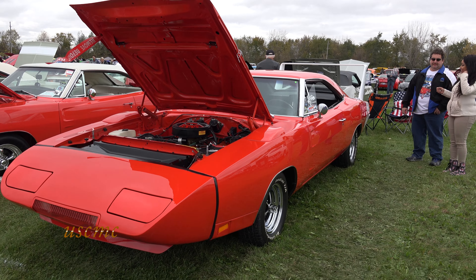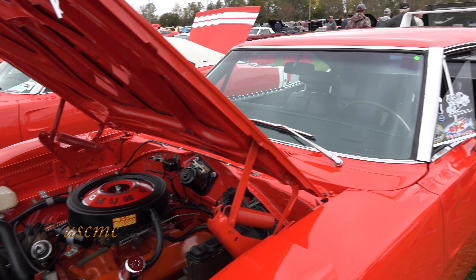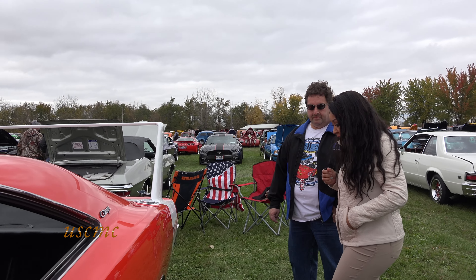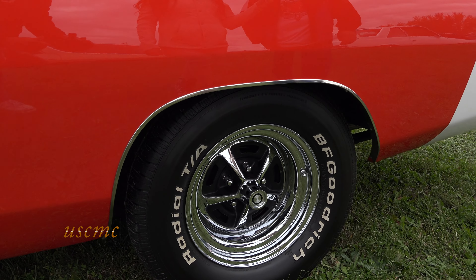So how long have you had it? Since 2002. It was my life goal of a car. So I bought, sold, horse traded, slave labored, and everything I could to get to it. How many miles are on the car? About 70,000. Not bad at all.